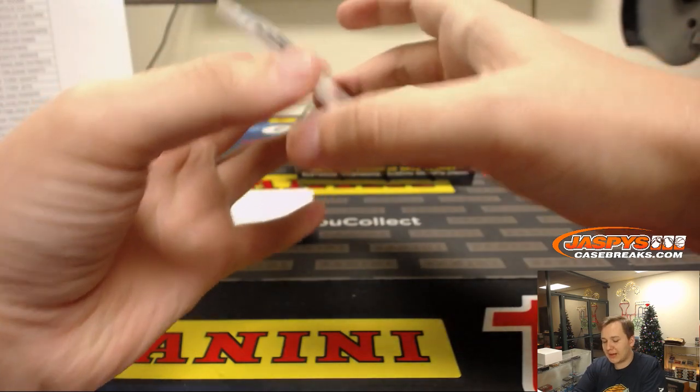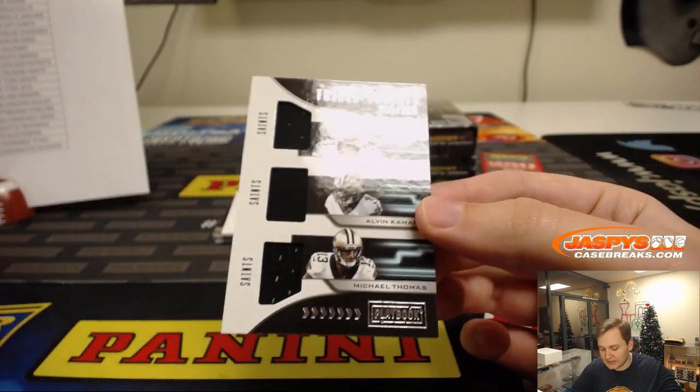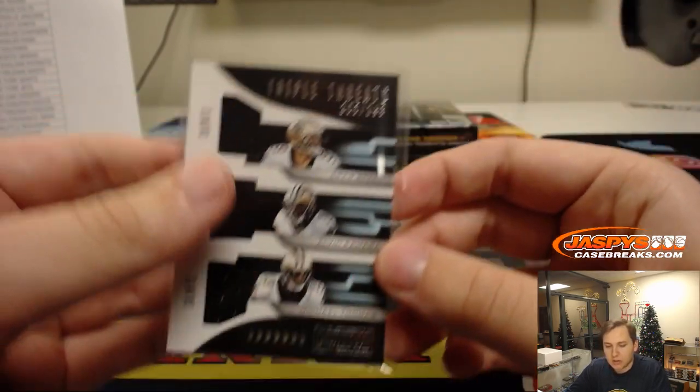We got a Triple Threats triple jersey, number 299 — Saints. Drew Brees, Alvin Kamara, Michael Thomas. Jared Kay.